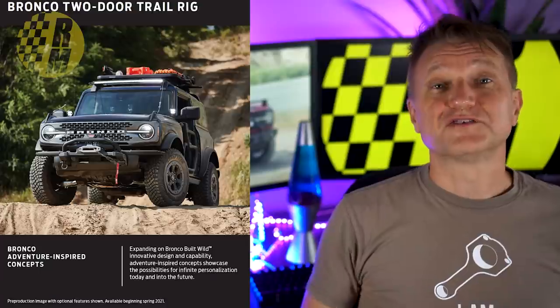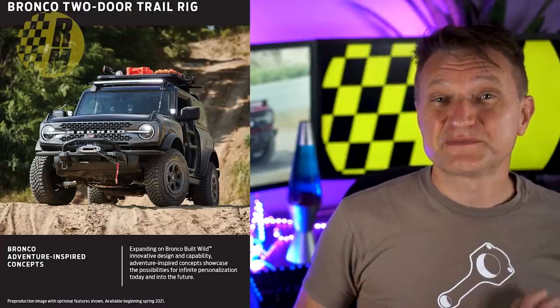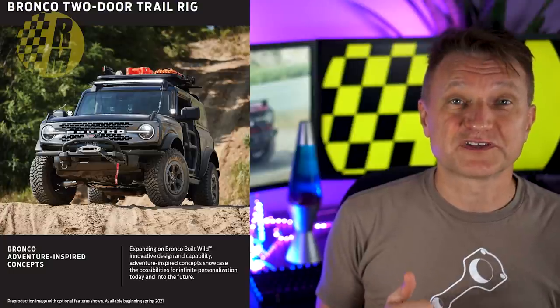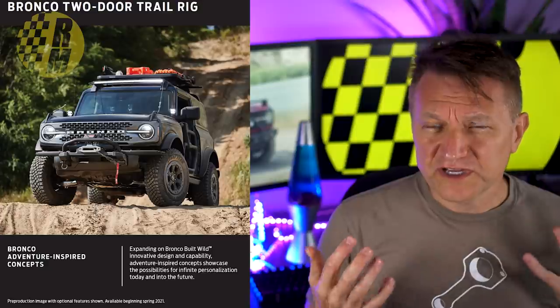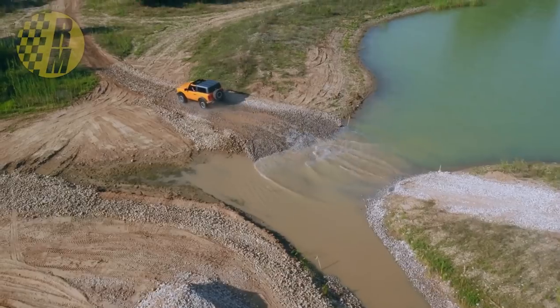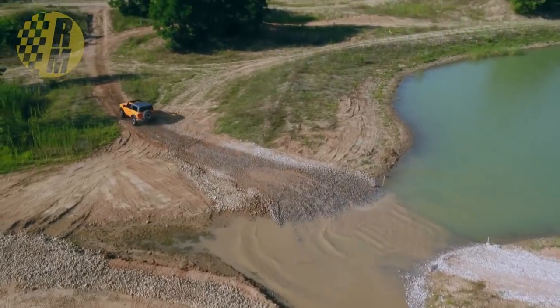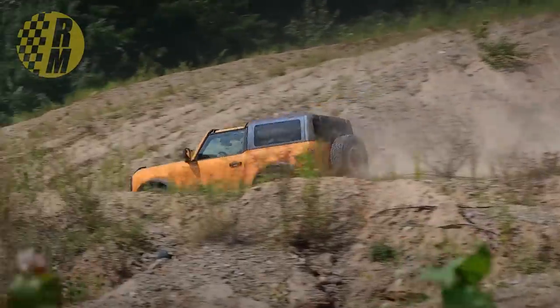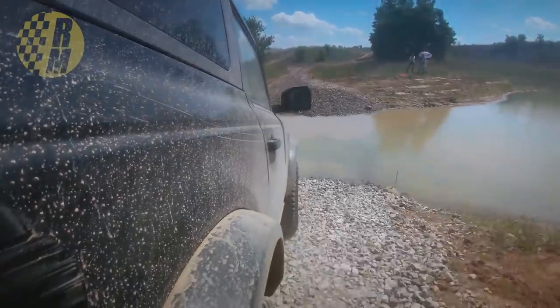Ford released these adventure-inspired concepts, both for the Bronco and the Bronco Sport. This is the first official communication we're really getting from Ford since the launch about a month ago. A big part of the Ford ecosystem is going to be aftermarket accessories, and Ford wants to be the first one there — they're claiming about 200 aftermarket accessories available at launch for the Bronco, and about 100 for the Bronco Sport.